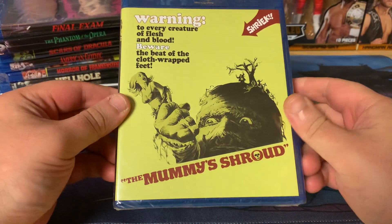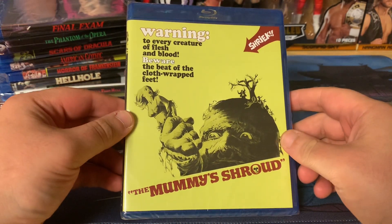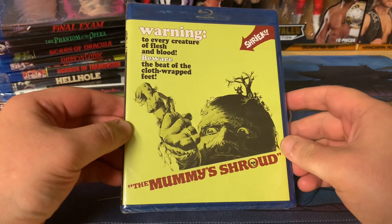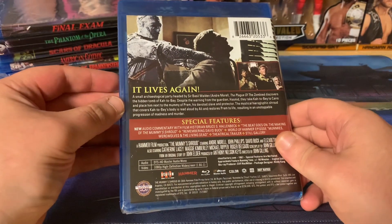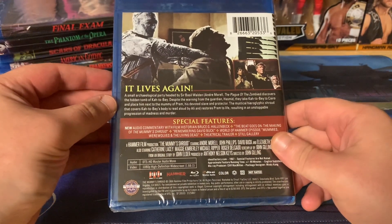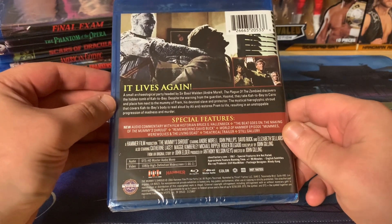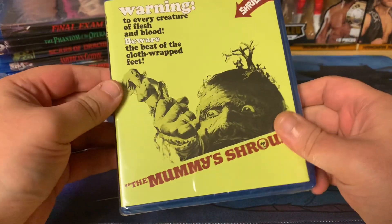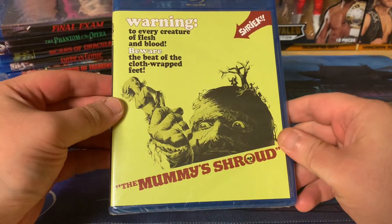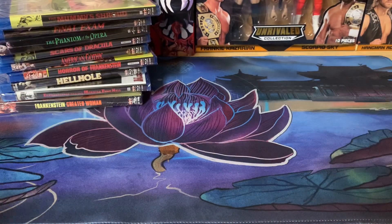Next up is The Mummy Shroud — something I remember the DVD being incredibly expensive and out of print, going for a hundred dollars and more at certain periods. Then of course they announced the Blu-ray and the new transfer, so that went down in price. I'm very excited to finally own this on Blu-ray.